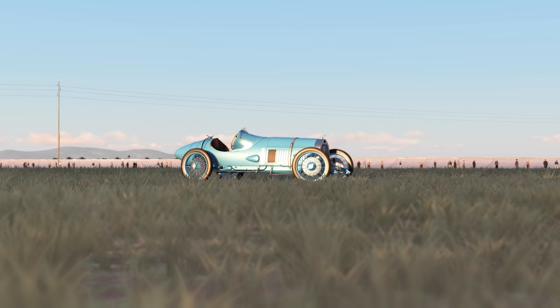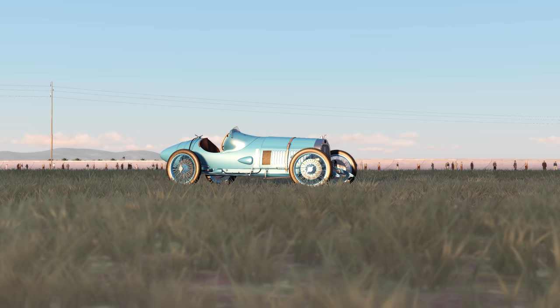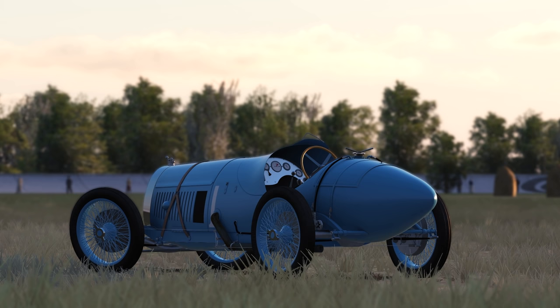I can't thank Liam enough for making these cars. Before the 1923 Grand Prix cars started coming out, I didn't know much about this era at all, and definitely not the specific cars. But learning the specifics and idiosyncrasies of each car has been extremely fun. I think this group of cars, once he finishes, is going to go down as one of the great collections in sim racing history. The Delage 2LCV — a beautiful race car with an engine far before its time.